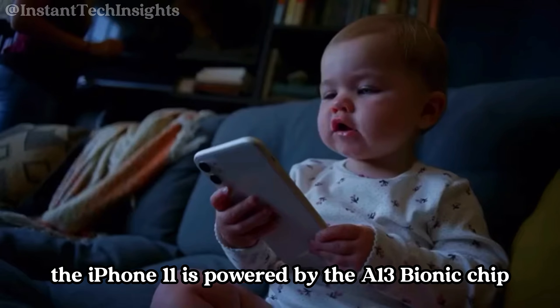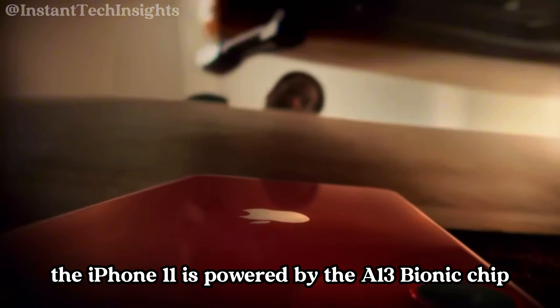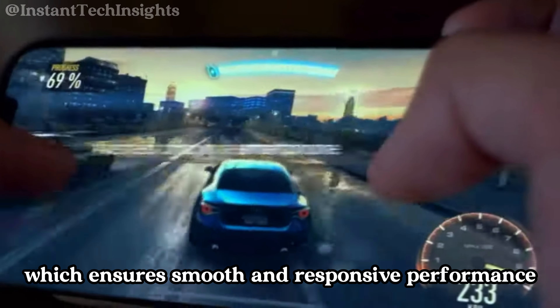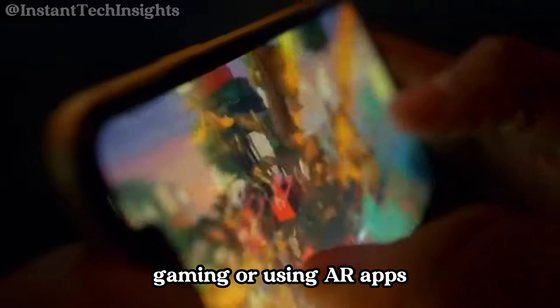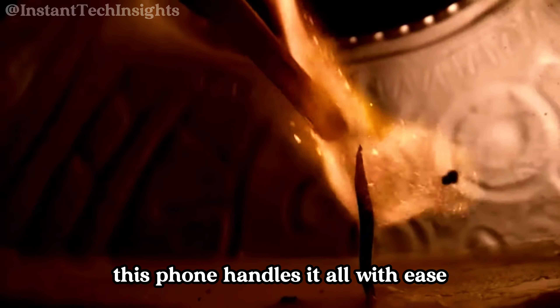Under the hood, the iPhone 11 is powered by the A13 Bionic chip, which ensures smooth and responsive performance across all tasks. Whether you're multitasking, gaming, or using AR apps, this phone handles it all with ease.